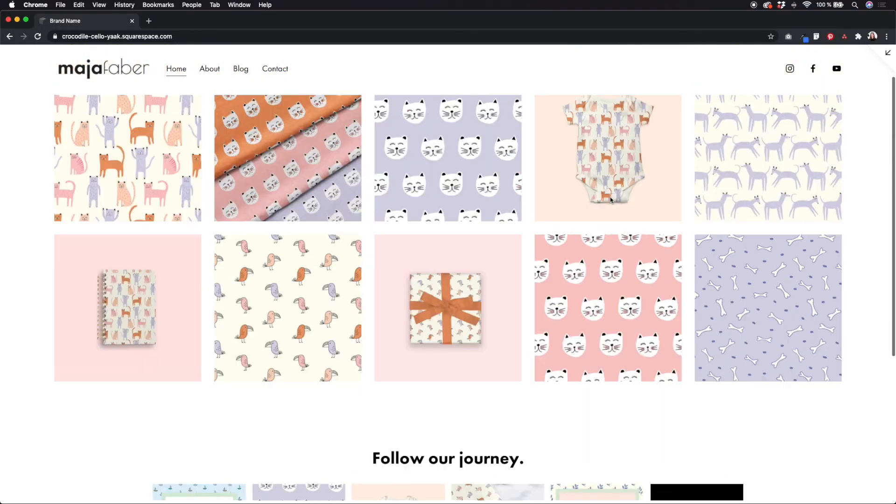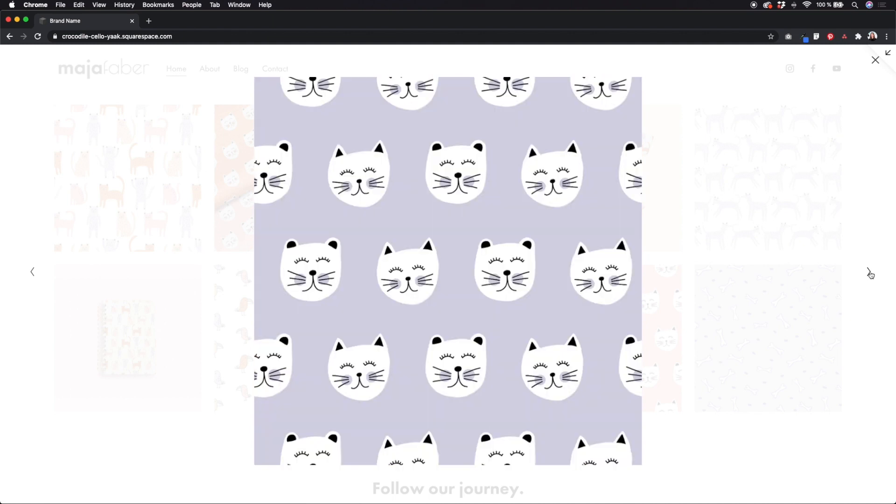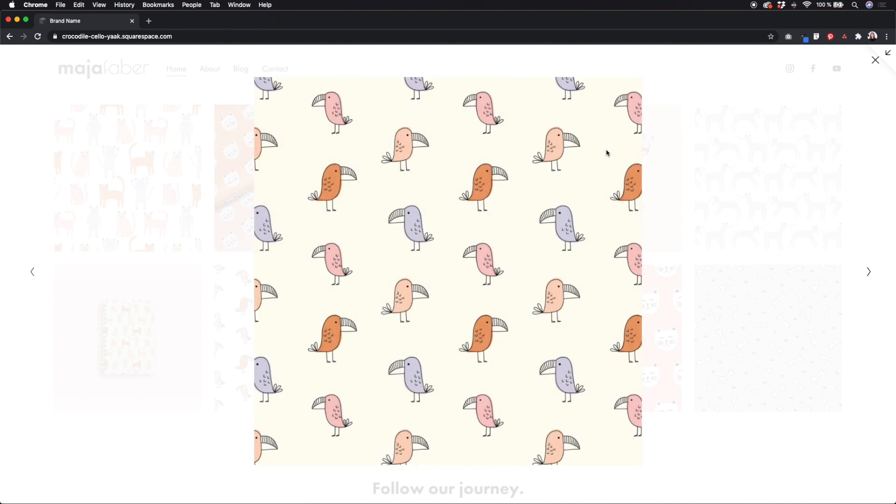Hey, I'm Maja Faber and I'm a surface pattern designer from Stockholm, Sweden. This is a class for creatives who wants to make a simple portfolio website. Your website is the base of your marketing online and to have a nice looking, functional website to present your work is a must nowadays.